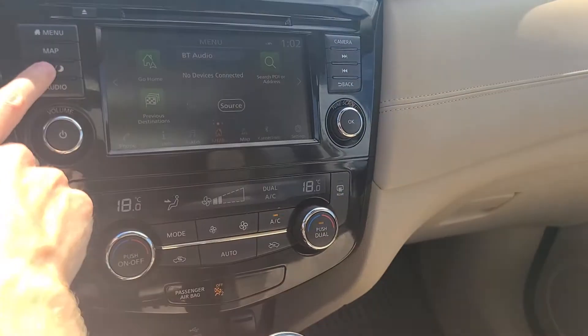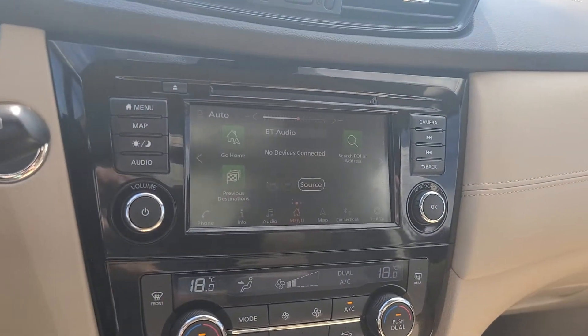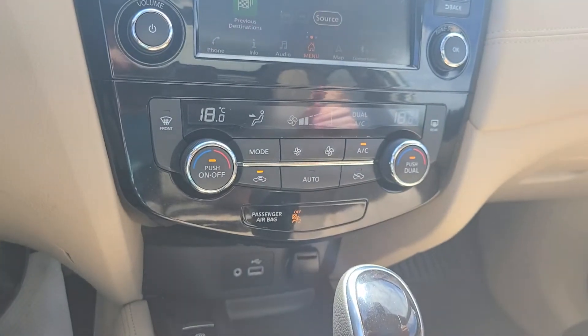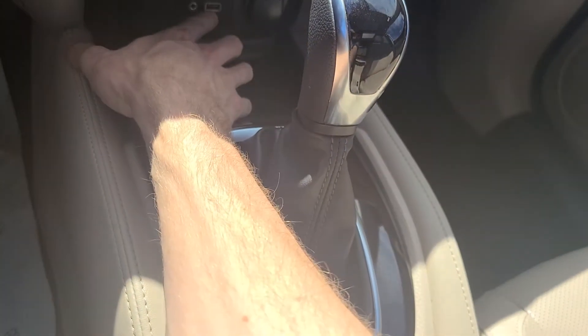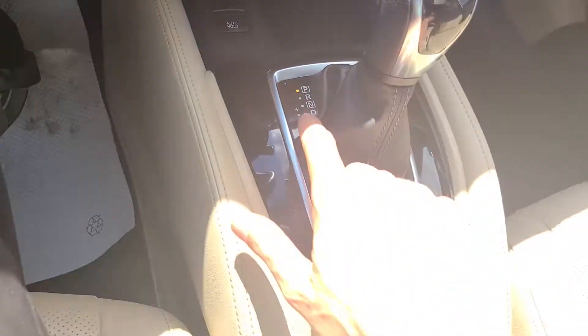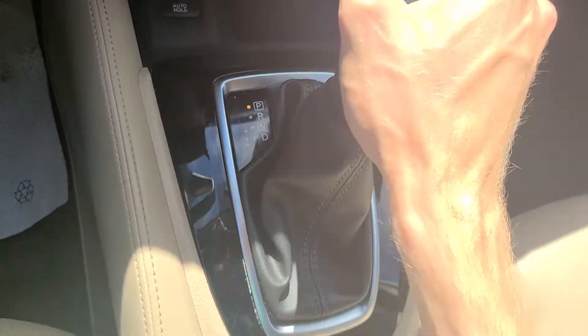That brings us back to the main menu. There's a day/night time setting so you can dim it down or shut the screen off completely. It of course does have Bluetooth calling and audio, and dual climate control so you can set a different temperature for each side of the vehicle with a digital display. They do use an electric parking brake. You do have a USB port, auxiliary port, and 12-volt plug-in, and you can also get more USB ports if needed.